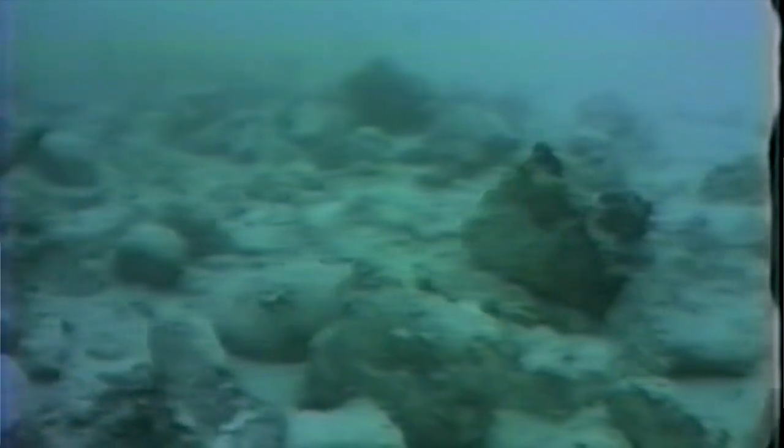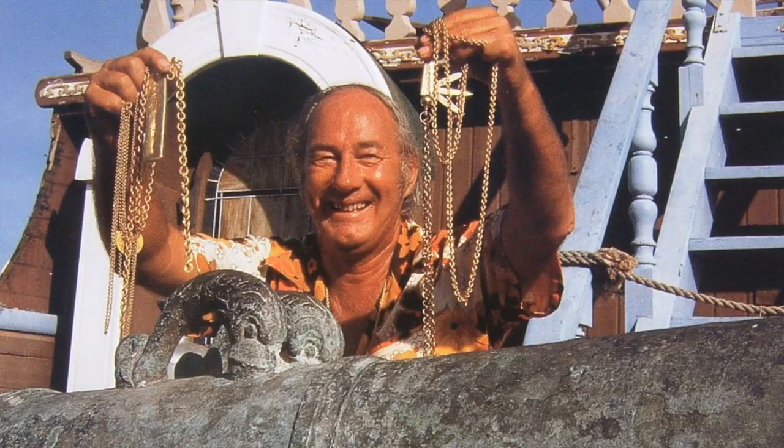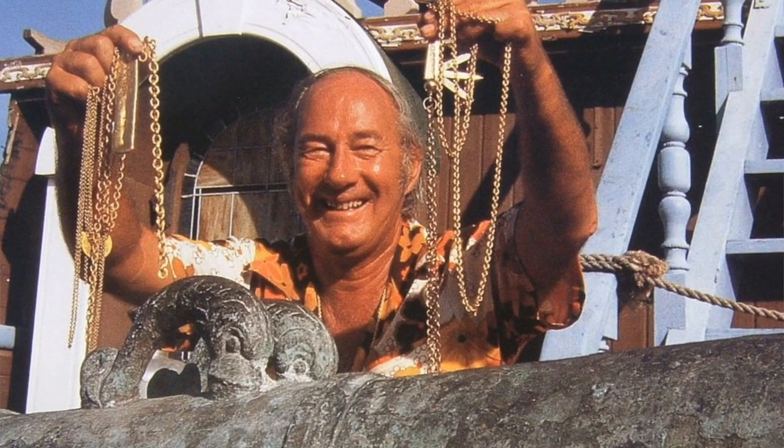Myself and another diver, Greg Wareham, swam out of the hole to the southeast about a hundred feet, and there was what we called the Mother Lode. It was over 900 bars of silver, 150,000 silver coins, gold, silver artifacts. It was all in what was called the main pile, or the Mother Lode — 75 feet long and 20 feet wide, about six feet tall. It was very exciting. I can't explain that feeling other than a wonderful feeling of accomplishment. To be part of the team that discovered what was Mel Fisher's dream, it was kind of overwhelming, and it still is today when I really think about it.